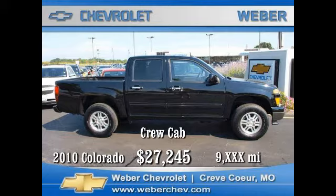sliding rear window, tilt wheel, cruise, air, leather trim, power locks, mirrors and windows, dual six-way heated power seats, bed liner, Class 3 hitch, aluminum wheels, AM/FM stereo CD with XM satellite radio, and the value and security of OnStar. With only 9,500 miles, you can own this like-new truck today for just twenty-seven thousand two hundred and forty-five dollars.